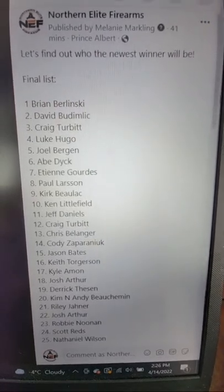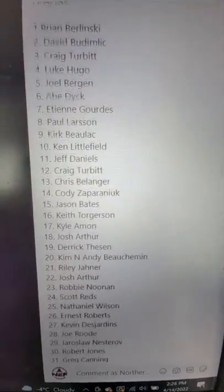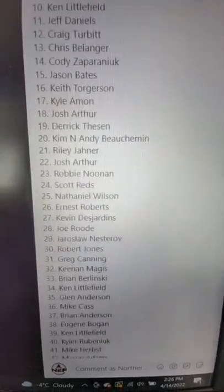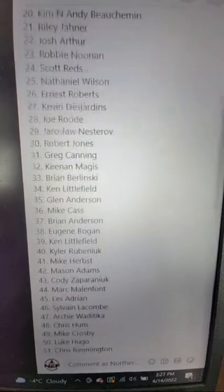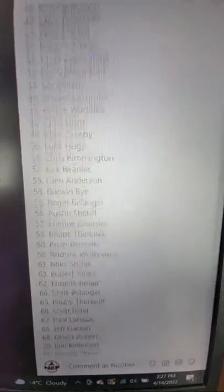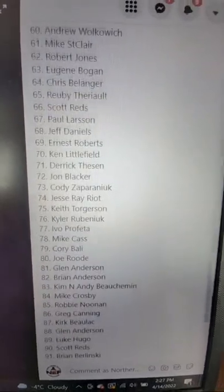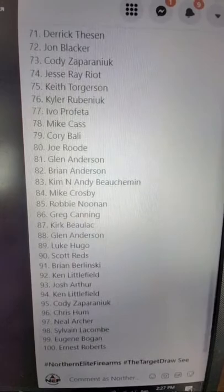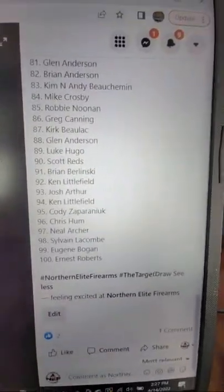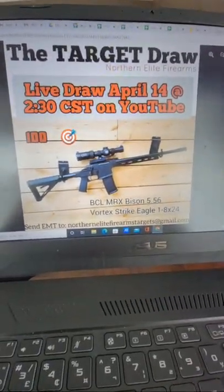We do have a website at northernelityfirearms.ca where the list is posted as well. This one took a little while — I had a couple of issues with that last spot — but it's all figured out now. There were 100 targets sold altogether, and thanks again so much everyone.